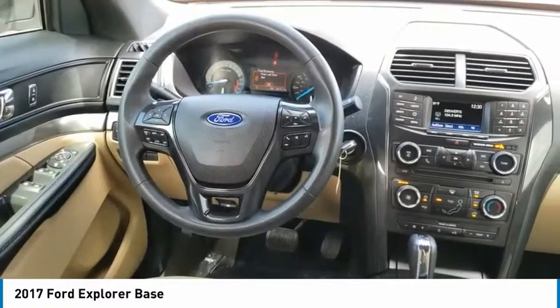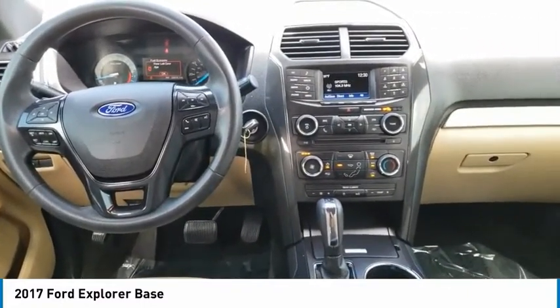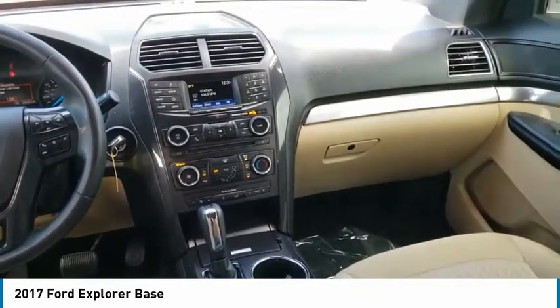Bluetooth, trip computer, compass, day-night rear view mirror, outside temperature gauge, tinted glass, black door handles, four-piece floor mat set.